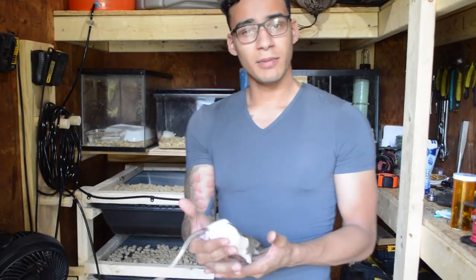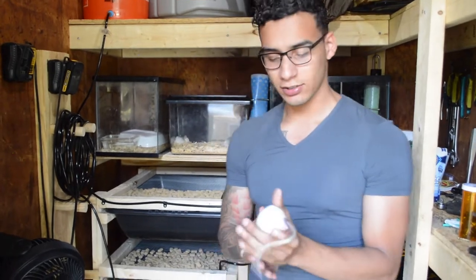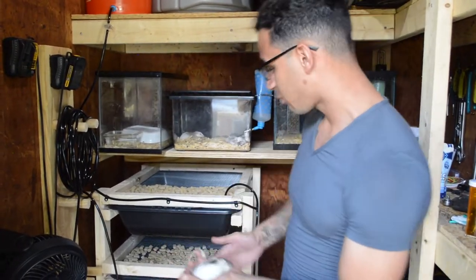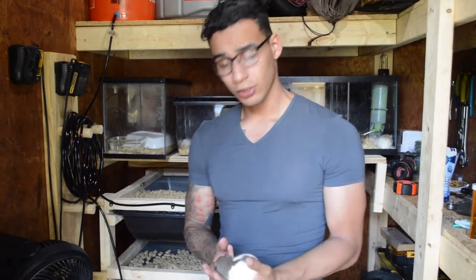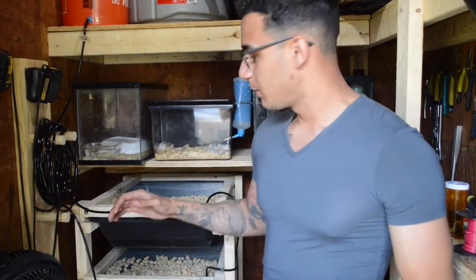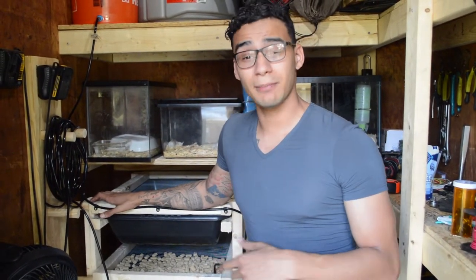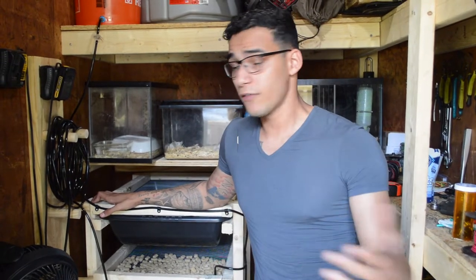This right here is a Norwegian rat — pretty much the standard rodent that most snake keepers feed. This is one of my breeder males. He goes in the top rack. The way I have my rats set up, I do a two-to-one ratio — two females to every one male. I like breeding the standard rats because it's a more popular rat and a lot of snake owners and ball python keepers feed these.